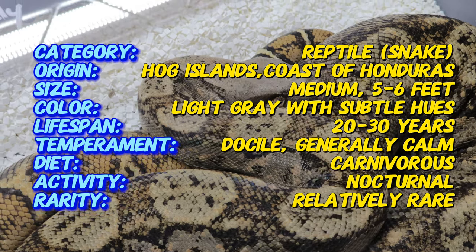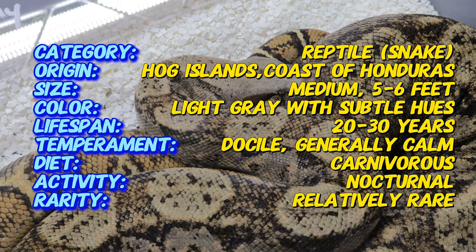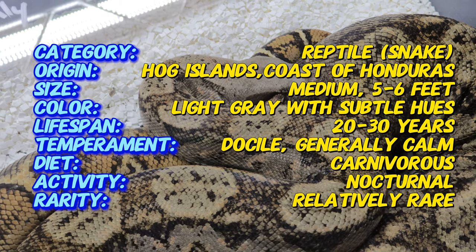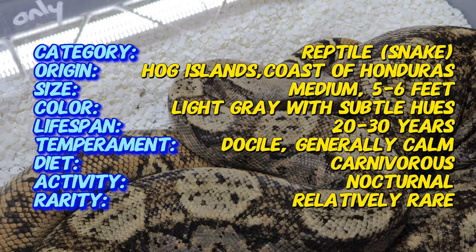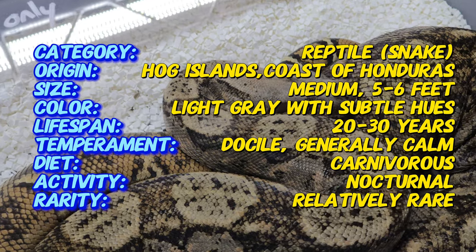Their iridescent scales often catch the light, giving them a glossy, almost shimmering look. As their name suggests, Hog Island Boas are native to Hog Island, which is part of the Cayos Cochinos Archipelago off the northern coast of Honduras.